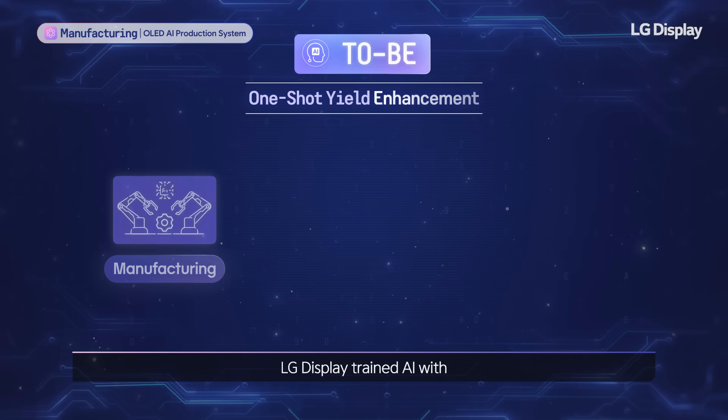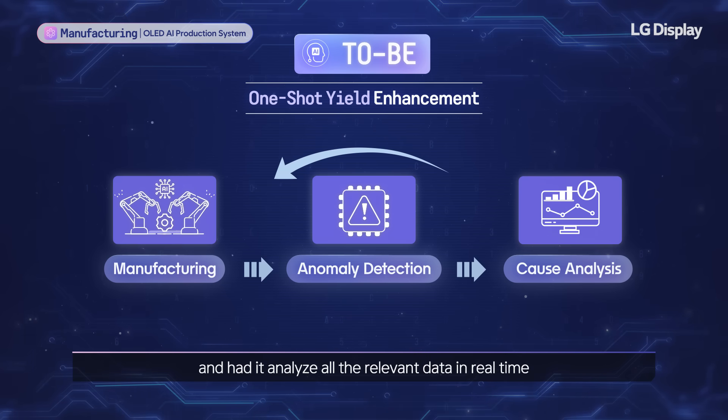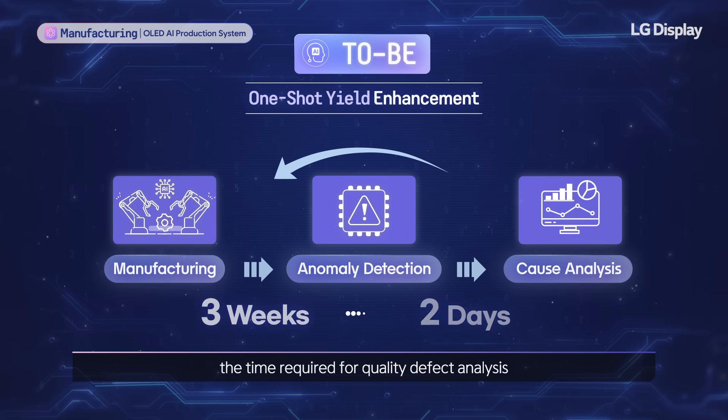LG Display trained AI with domain knowledge of the OLED manufacturing process, and had it analyze all the relevant data in real time. As a result of the dramatic improvement in data analysis speed and accuracy, the time required for quality defect analysis and process improvement was reduced to just two days.